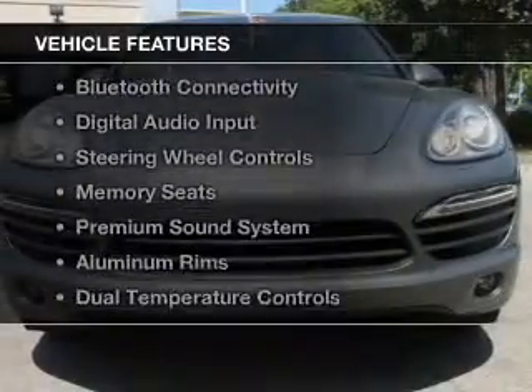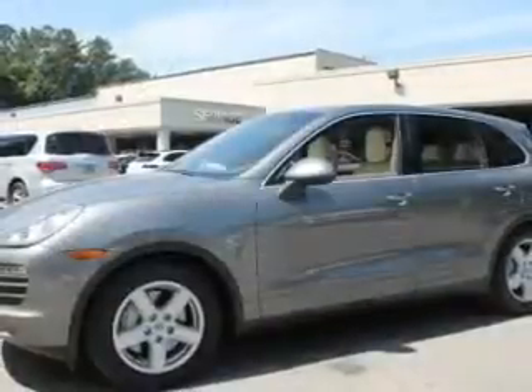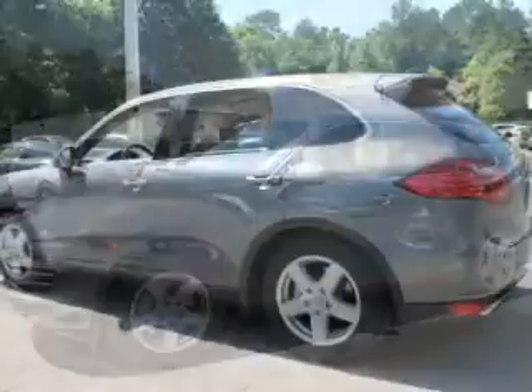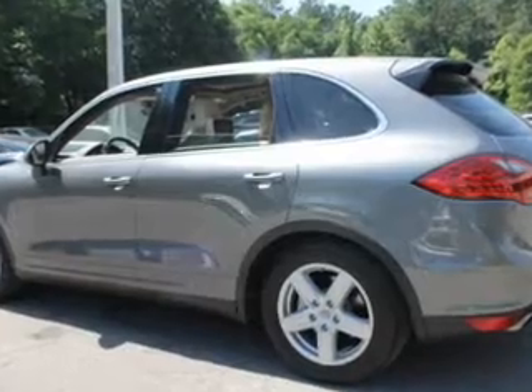The features include a power sunroof, electric trunk, leather seats, Bluetooth connectivity, digital audio input, steering wheel controls, memory seats, a premium sound system, aluminum rims, and dual temperature.